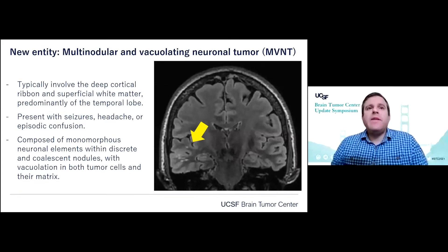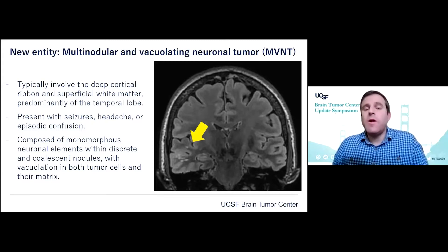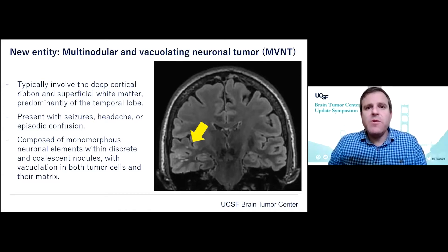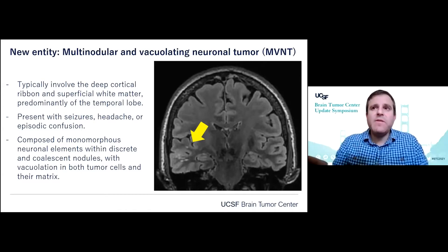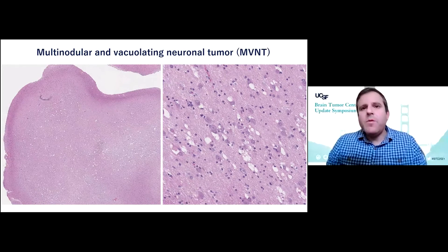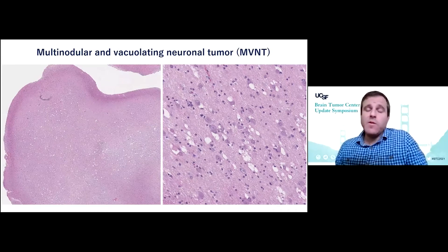Here is another new tumor entity being added: multinodular vacuating neuronal tumor, or MVNT. These typically involve the deep cortical ribbon and superficial white matter, predominantly in the temporal lobe. These patients often present with seizures or headaches or can be found incidentally. These are composed of monomorphous neuronal elements within discrete and coalescent nodules, with vacuolation in both the tumor cells and their matrix. The imaging and histology show multinodularity, with neoplastic neurons and vacuolation within both the neuronal cytoplasm and background stroma.